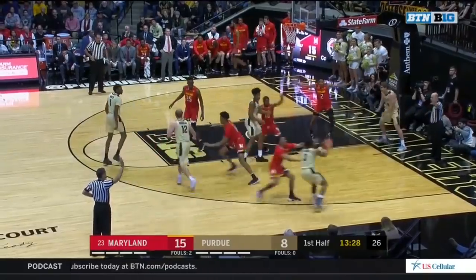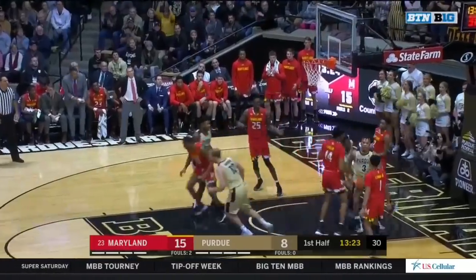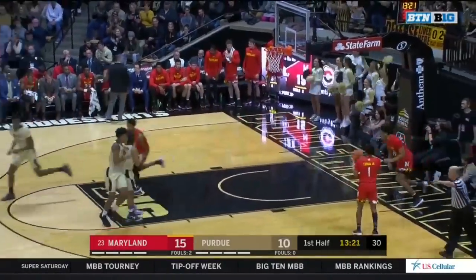Physically ready, makes good reads, good leader on the floor. Edwards trying to attack, but the follow jam is there for Aaron Wheeler.